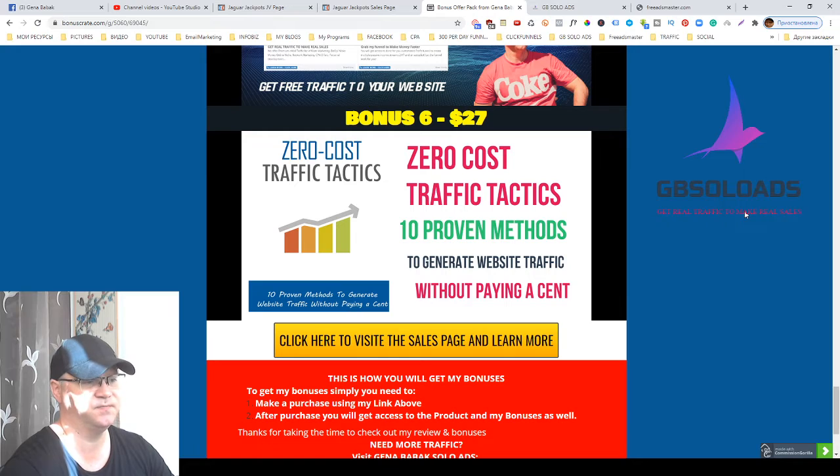Bonus number six: you'll get access to a PDF which shows you 10 proven methods to generate website traffic without paying a cent. So these are my bonuses. You will find the link down below this video — simply click the link and buy Jaguar Jackpots front-end for 14 bucks.